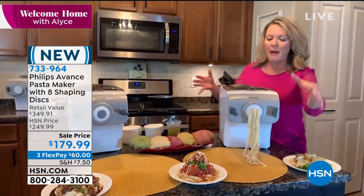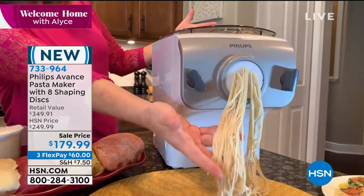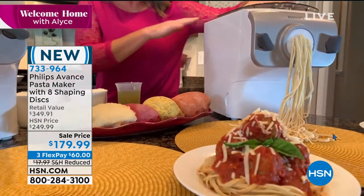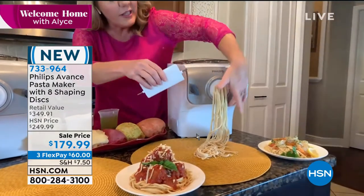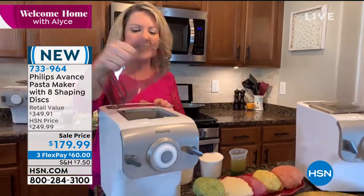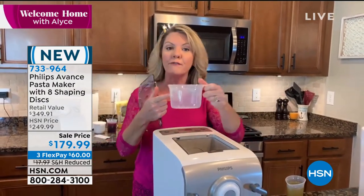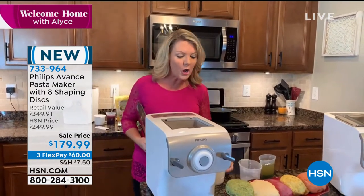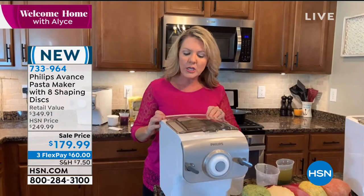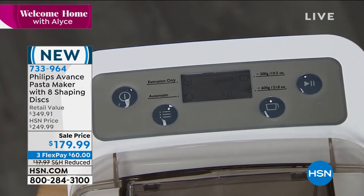Nothing tastes quite like fresh pasta, and this is done with the push of a button. By the time you get your water to boil, you can go from flour and liquid to gorgeous spaghetti. You get eight different shaping discs to make eight different kinds of pasta. The machine's included cup measure gets the water-to-flour ratio exactly right — one cup for a single batch, two cups for a double.